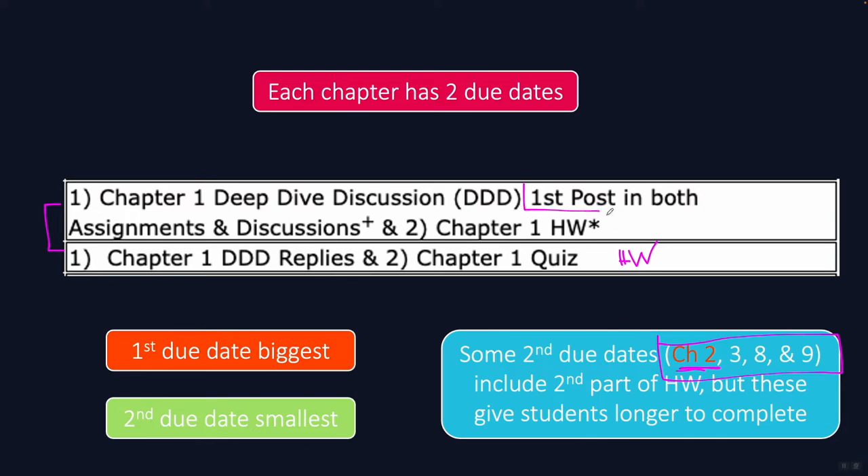The first due date always includes the first Deep Dive Discussion post, and that is going to require a good bit of time. You'll want to watch the entirety of the lecture video before you write up your first post, and all of that will take a good bit of time. The chapter homework in Newton will also take a good bit of time, so most of your time is going to be spent on this first due date.